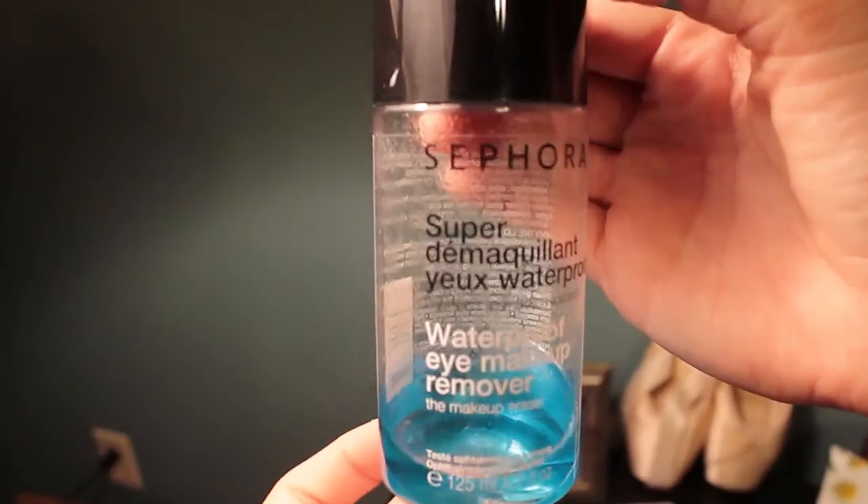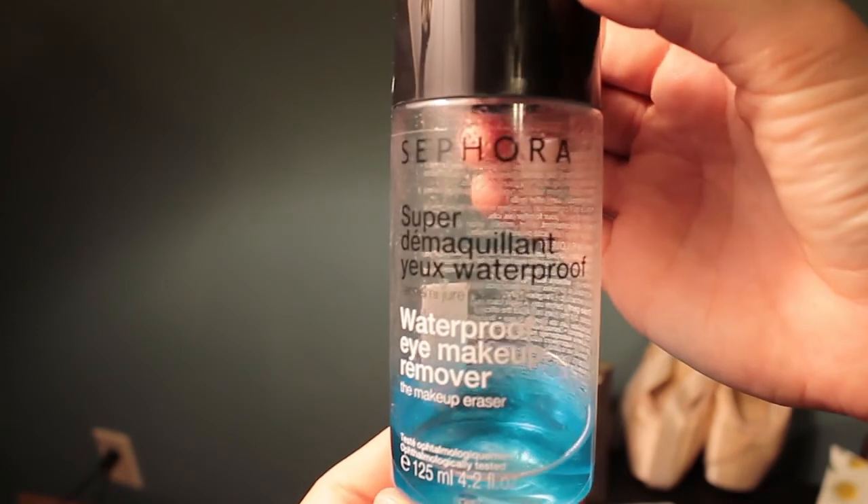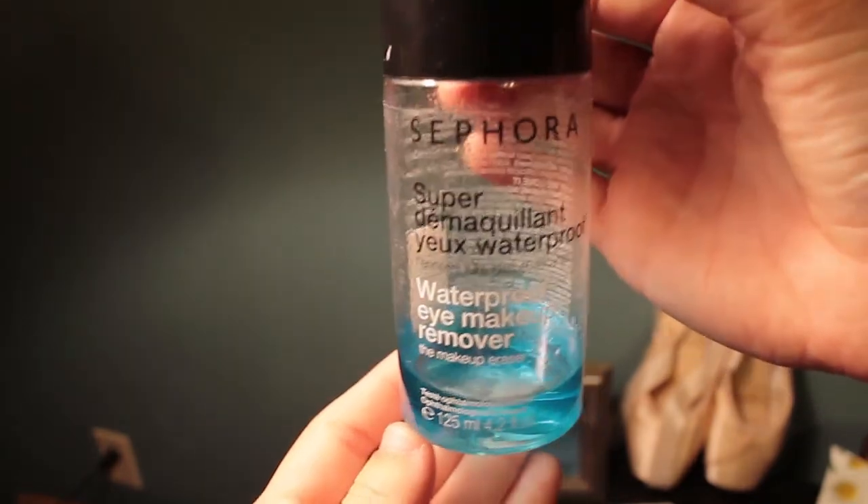I really love Sephora's waterproof eye makeup remover. It really does make any type of eye makeup come off very easily, and I absolutely love that. Before using it, I would literally just be yanking at my eyes and it hurt.